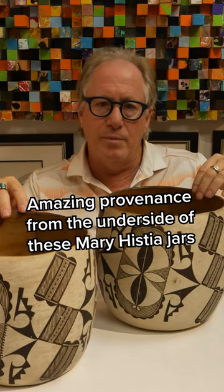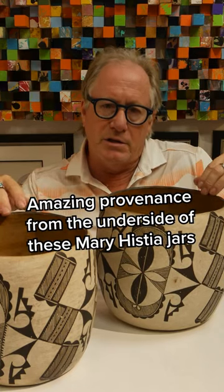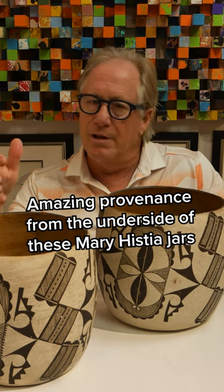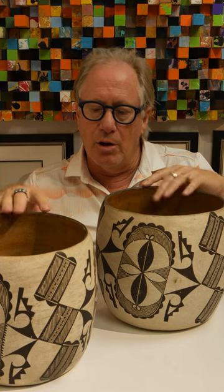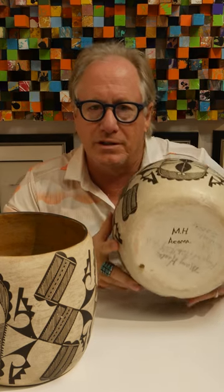These two cylinder pots were made by Mary Histia, and she's considered to be one of the great Acoma potters. Normally, almost never do you get to see her name actually on the pots. Here we have them, and this is what makes these great.